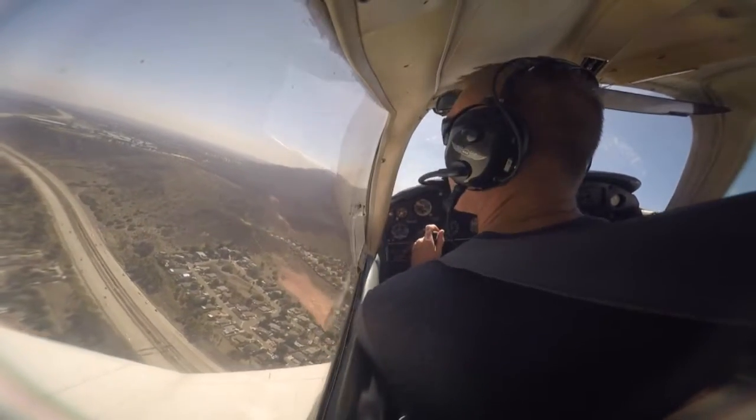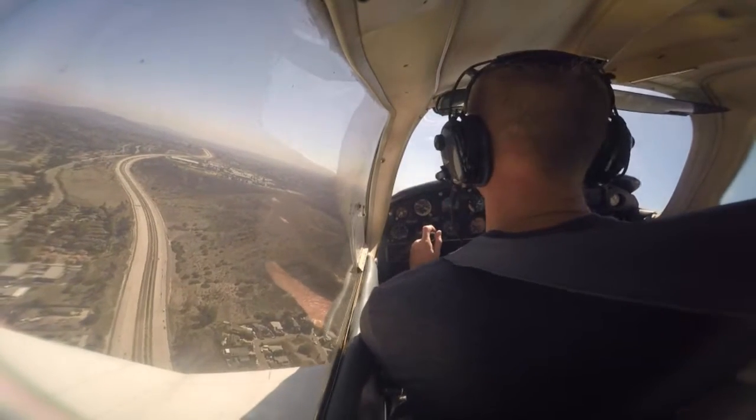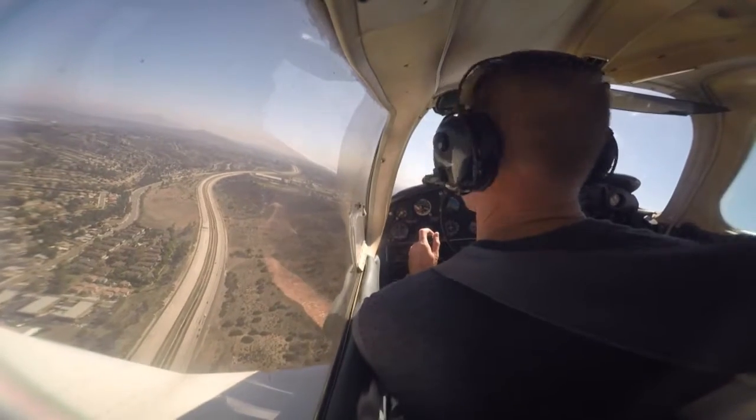System 90 Delta Romeo, correction, continue upwind to follow the Cherokee turning left crosswind. Okay, continue upwind. Gillespie Tower, Cherokee 505 Gulf Sierra with you at 1300.